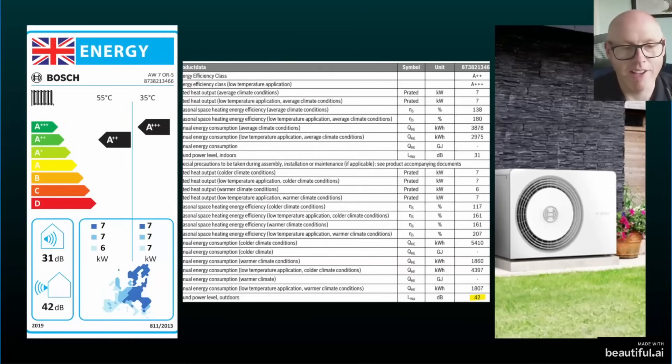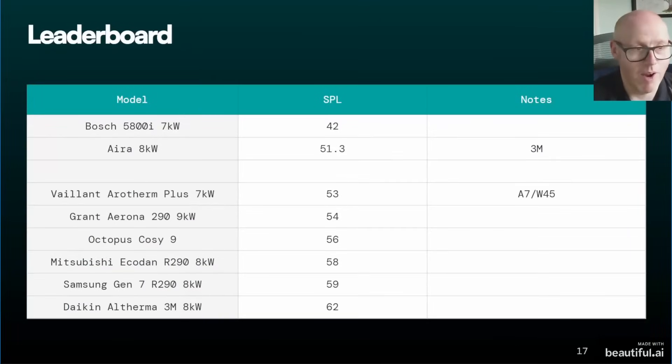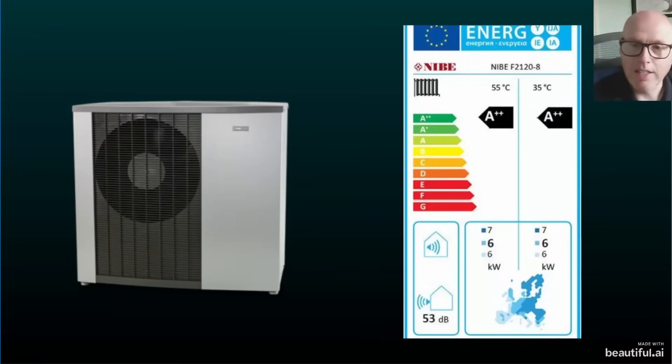Now, Bosch — you might have expected this if you've been looking into this area. I like that Bosch made it very simple with their energy performance label. Sometimes those labels feel oversimplistic, but for sound power level they're a quick and easy way to spot the difference between heat pumps. The data sheet shows 42 decibels — staggering, ridiculously quiet compared to the other units. Yes it's the lowest output unit here, but the difference is enormous — we're talking 10 decibels ahead of the next competitor.